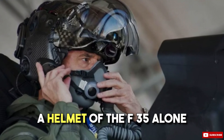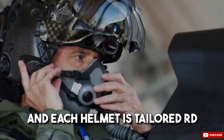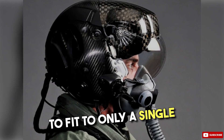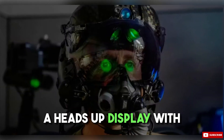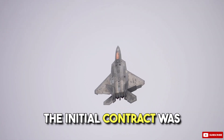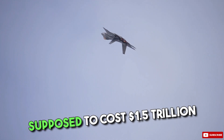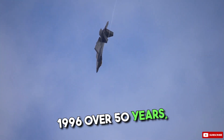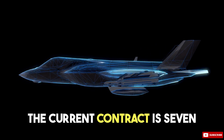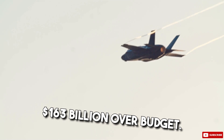A helmet of the F-35 alone is said to cost $400,000, and each helmet is tailored to fit only a single pilot's head, as it will be designed to align its heads-up display with the pilot's eyes. The initial contract was supposed to cost $1.5 trillion since its inception in 1996 over 50 years. The current contract is seven years behind schedule and $163 billion over budget.